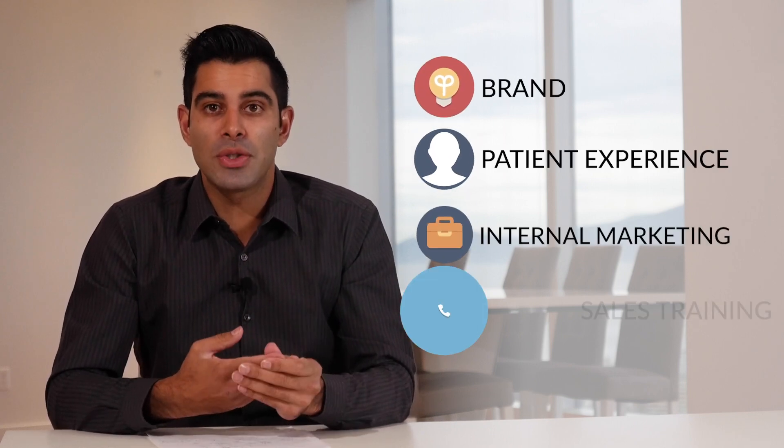In addition to the brand training, the patient experience training, the internal marketing training, and the sales training, I'm also going to give you access to my vault of videos. This vault is constantly growing as we add more content. It's a resource with video training where you can get answers to all of the questions you might have.